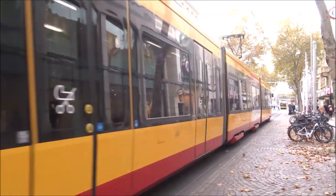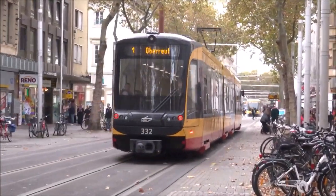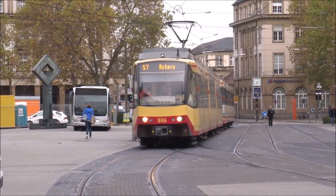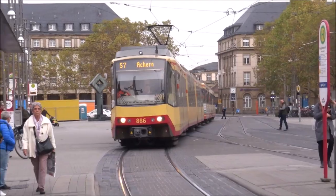Karlsruhe's tram system is thus split into two networks: the Straßenbahn — regular tram services in Karlsruhe with simple numbered routes — and the Stadtbahn, tram train services with line numbers prefixed S, in the style of an S-Bahn network.